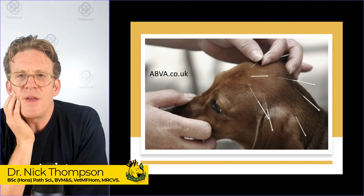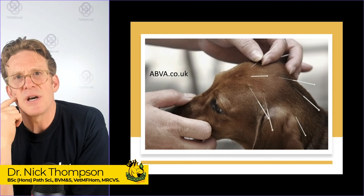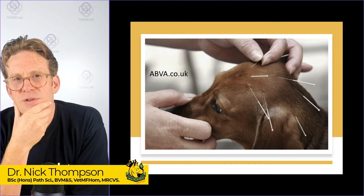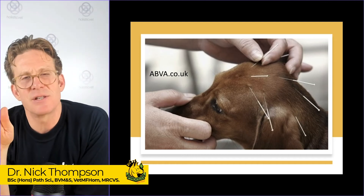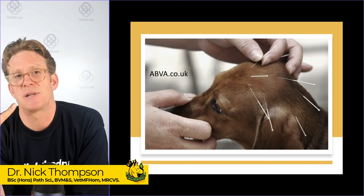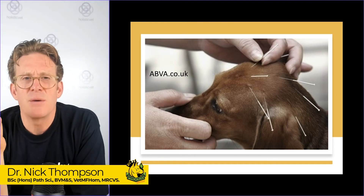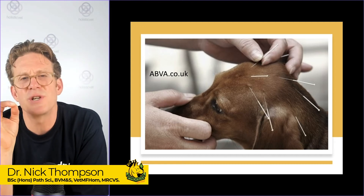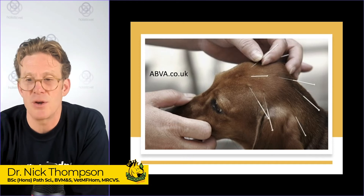In the early stages of arthritis, do consider acupuncture. Dogs tolerate it very well; cats not quite as well, but dogs incredibly well. Look at this little Dachshund with lots of needles going on — it's really worthwhile. Anything that allows us to delay the onset of using non-steroidal anti-inflammatories like Galliprant, Previcox, or Metacam is a good thing. The place to find your nearest veterinary acupuncturist is the Association of British Veterinary Acupuncturists at abva.co.uk.